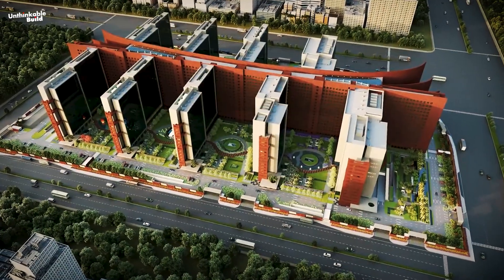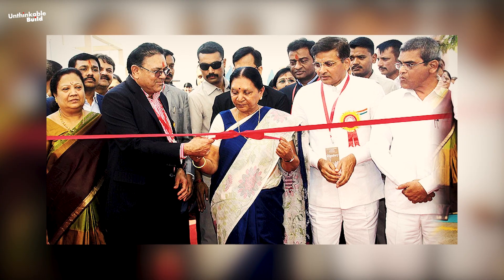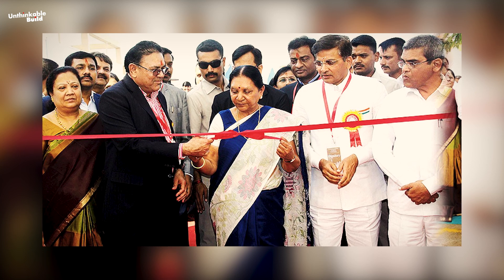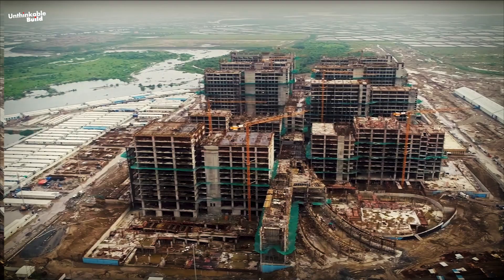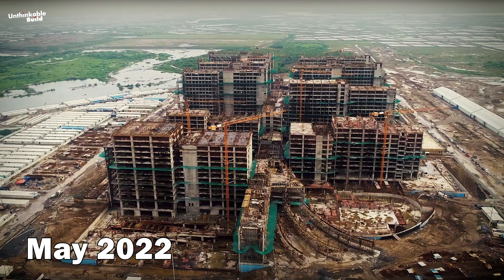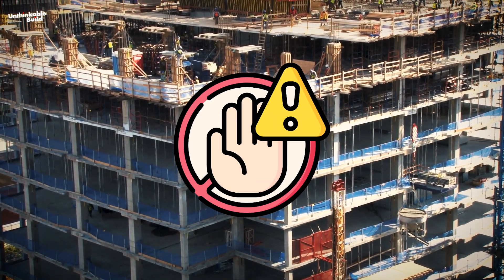The building was designed by Indian architecture firm Morphogenesis, and its foundation stone was laid on the 15th of February 2015. The construction work of the complex slowed down due to the global outbreak of COVID-19, but the overall structure was completed in May 2022, accelerating the pace of work as soon as the restrictions were lifted.